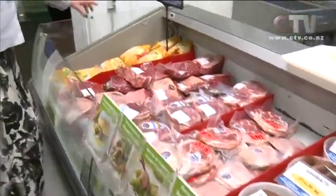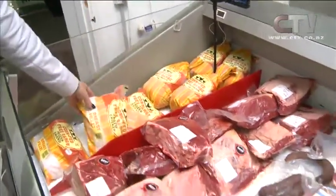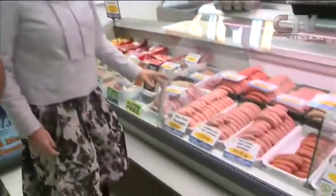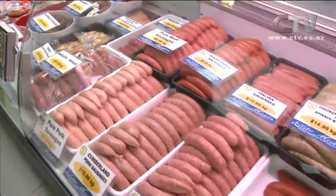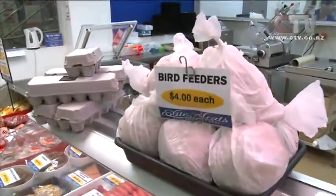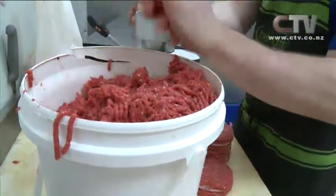They also have corn-fed free-range chickens, including fresh frozen breast fillets — corn fed has a very distinctive and popular taste. Sausages come in a huge variety, with most flavours gluten free and clearly marked. They also sell a lot to the gluten-free market, and all beef patties are gluten free too.